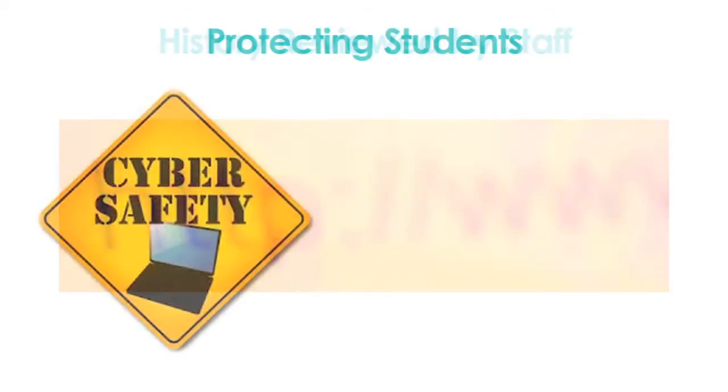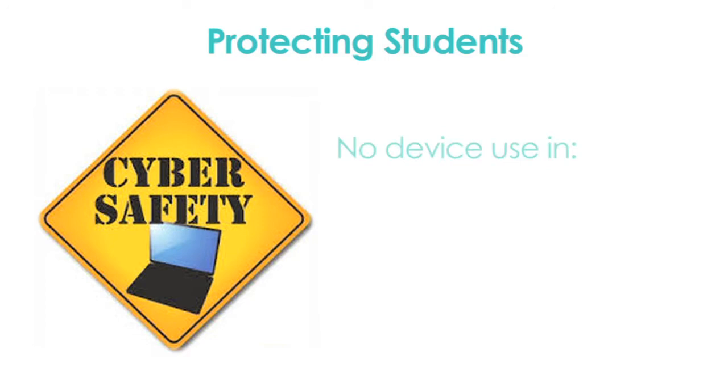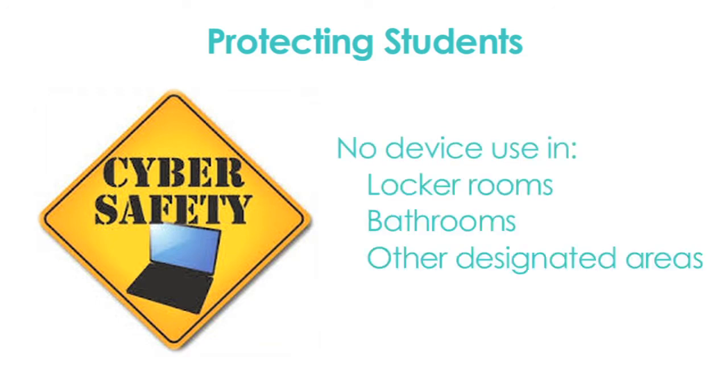Students' internet history logs and photo and video libraries will be viewed regularly by staff. To protect all students, devices may not be used in locker rooms, bathrooms, or other designated areas on school grounds.